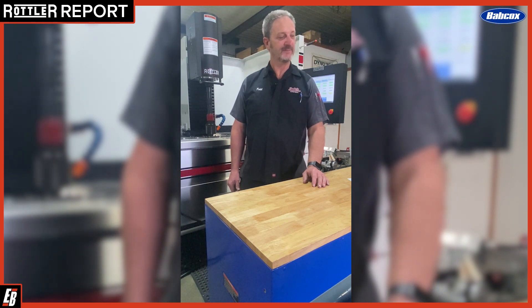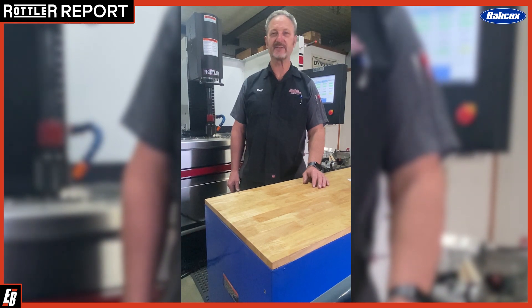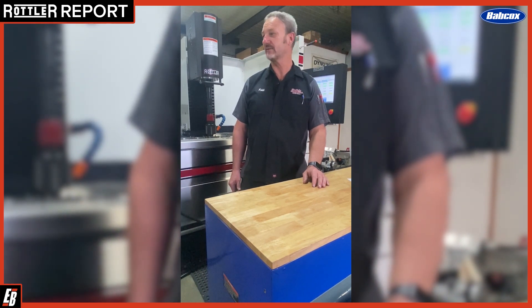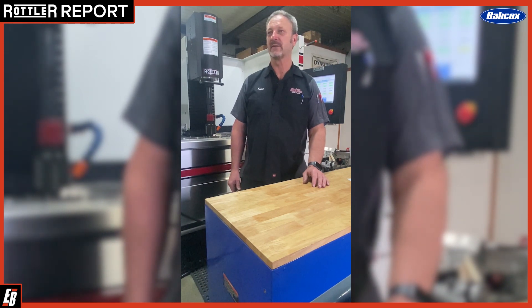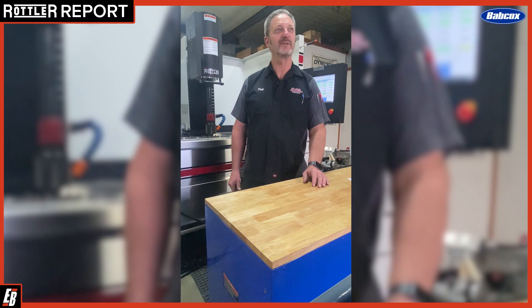What Rattler machine did you purchase? I got this H85 AX CNC honing machine. It's really awesome. I've been waiting about a year before we pulled the trigger, and I'm glad we got it. We've got an automated Rattler boring machine right now. We've had the Rattler HP — I think it was a 3A, then a 5A, then a 6A or 7A. We've had several Rattler machines.